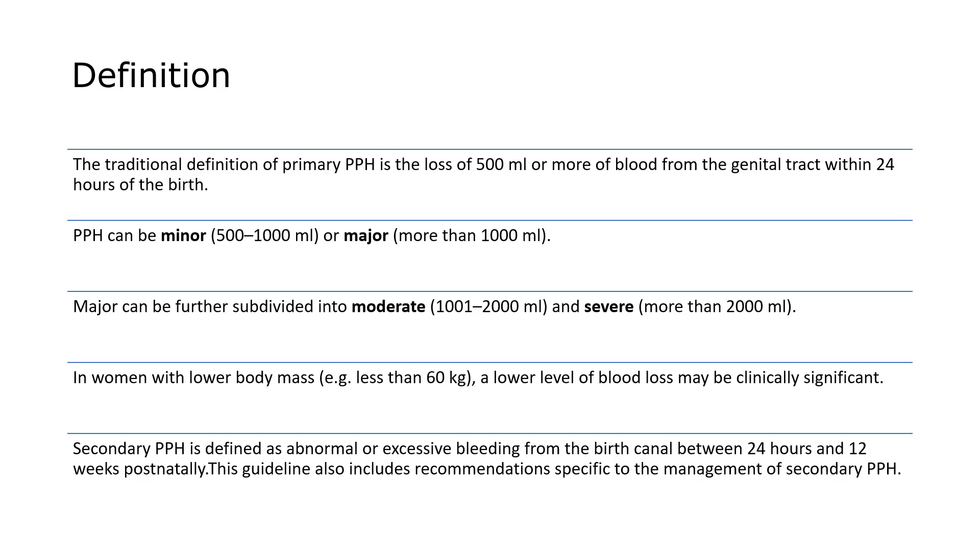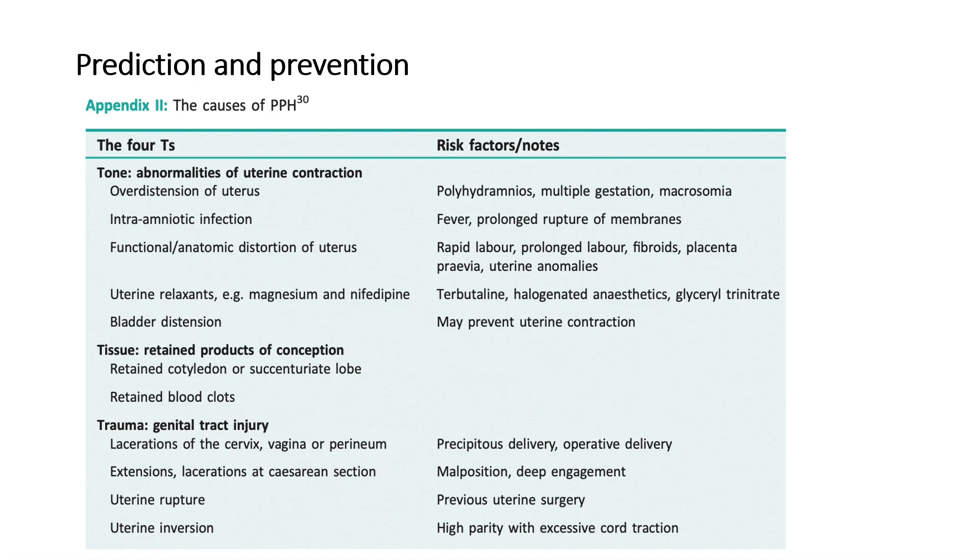These definitions are important and exam questions often come from them. Secondary postpartum hemorrhage is defined as abnormal or excessive bleeding from the birth canal between 24 hours and 12 weeks postnatally. This guideline also includes recommendations specific to the management of secondary postpartum hemorrhage.